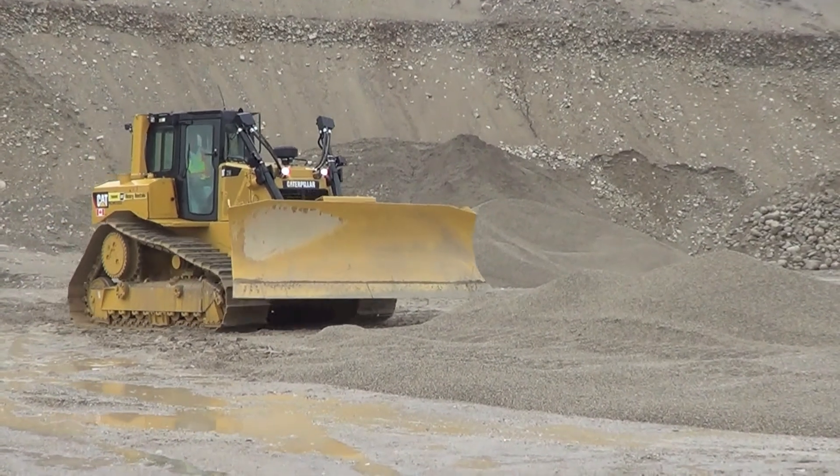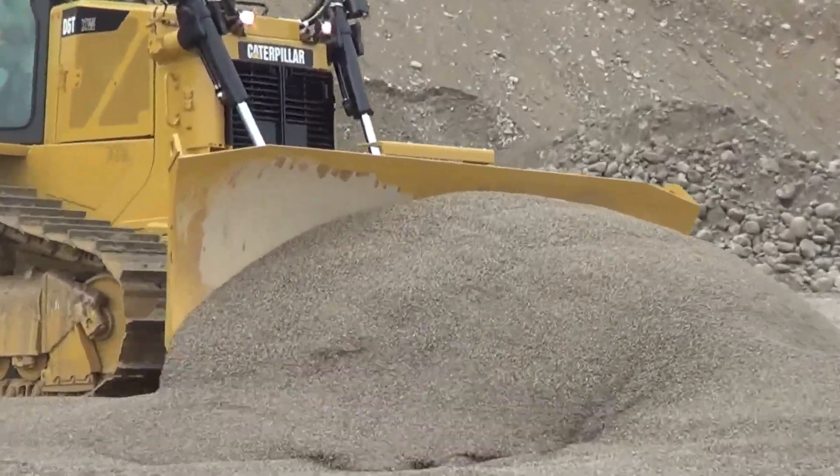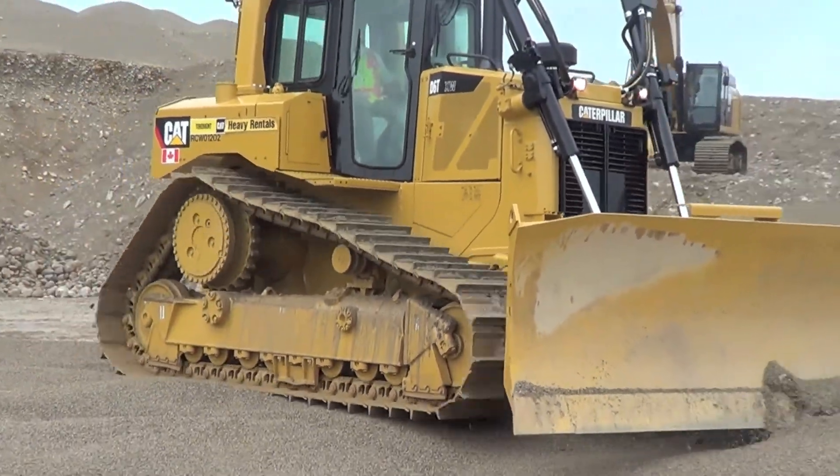On the CAT D6T, the electro-hydraulic load sensing system provides controllability and precise and predictable hydraulic movements. Standard electro-hydraulic controls help improve precision and response.